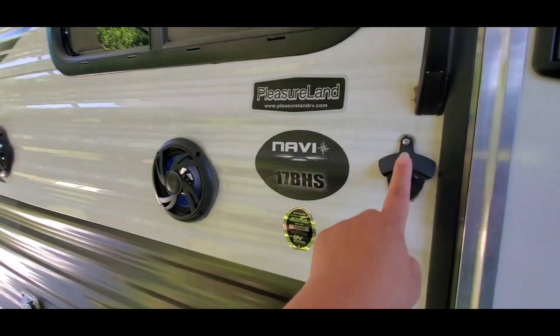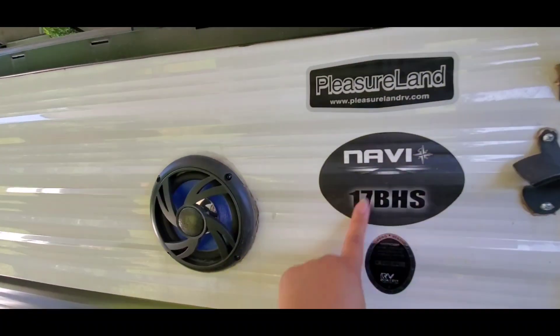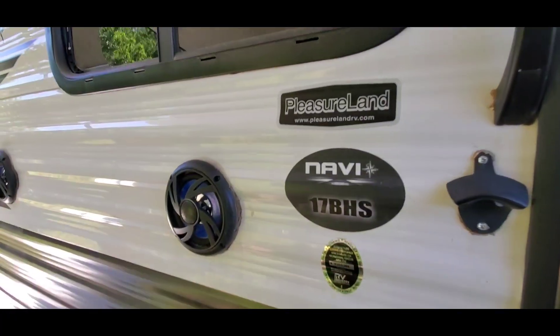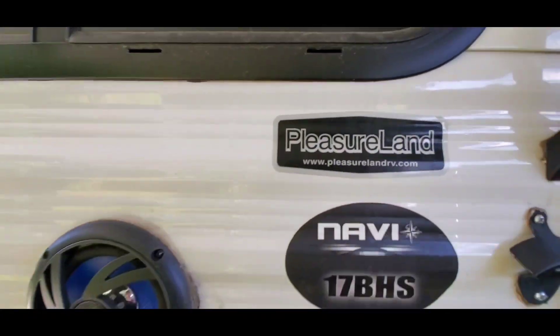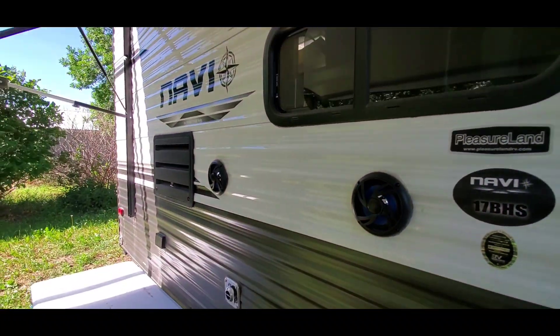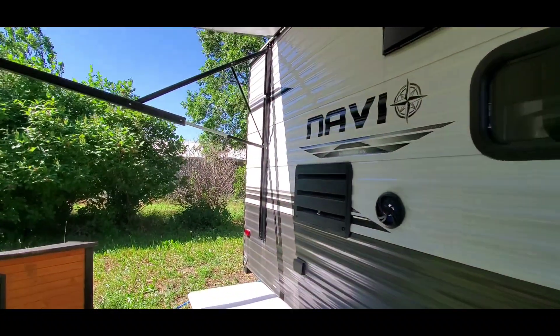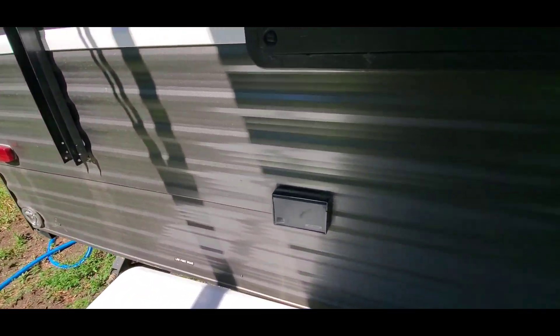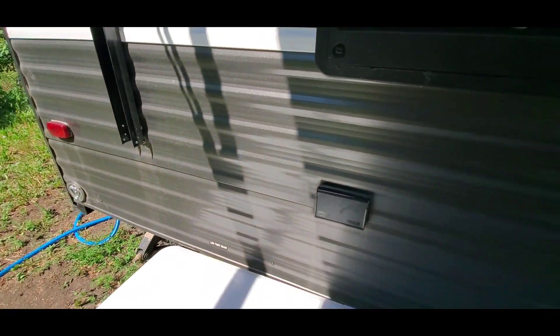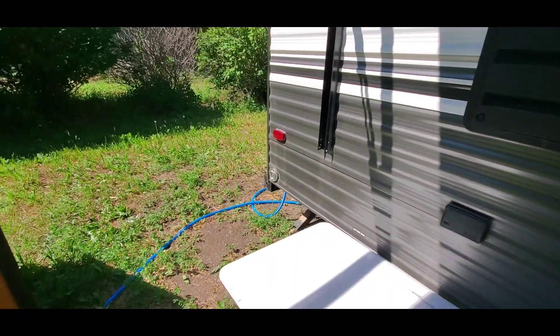You got your bottle opener here. This is the Navi 17 BHS — we got it from Pleasure Land. It has nice speakers and a table out here. Sometimes I cook outside.